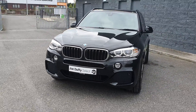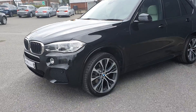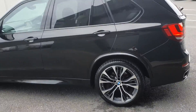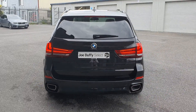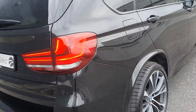In stunning black, it comes with parking sensors to the front, full M Sport exterior styling with 21 inch diamond cut M Sport alloy wheels, privacy glass to the rear, and twin chrome tipped exhaust. As you can see, this car is in absolutely amazing condition.